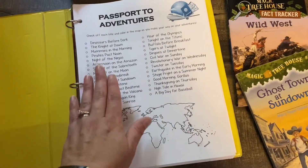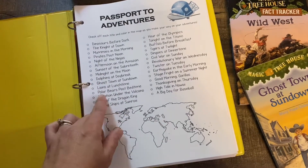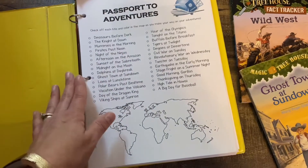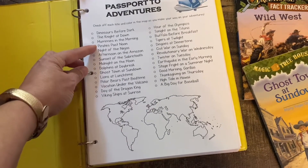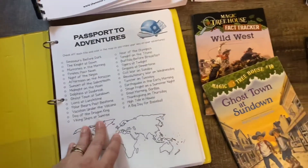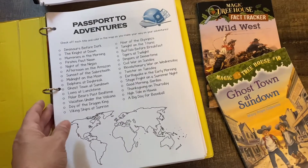We got about halfway through Passports to Adventures last year and we're going to continue it this year. We have different themes for each month — in January we're doing an arctic theme, so we'll do Polar Bears Past Bedtime. We didn't get to do Pirates Past Noon last year because Nora was a little scared of that book, so you just have to do whatever your kid's comfort level is. She said she's okay with it now, so we will do Pirates Past Noon this year. We love the Wall Dock Way and Passports to Adventures.